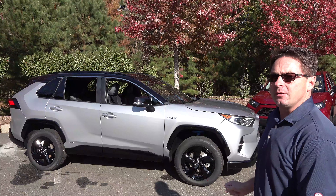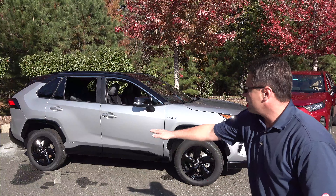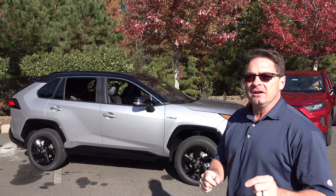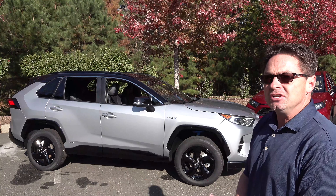This is an XSE. You can always tell by the gloss black accents, the wheels, the over fenders along the body, the top two-tone. You can get this in silver, gray, blizzard pearl, or blueprint.